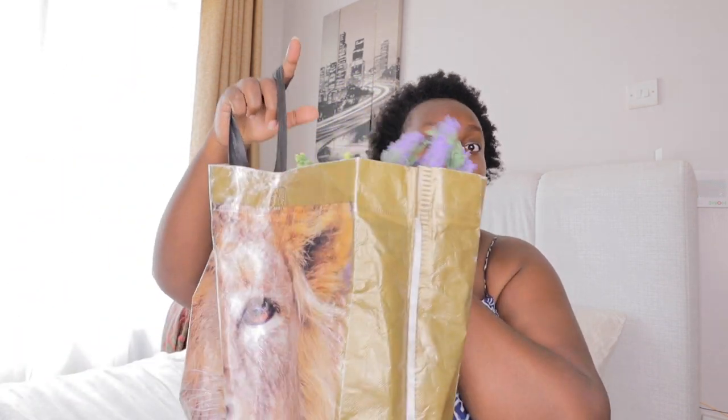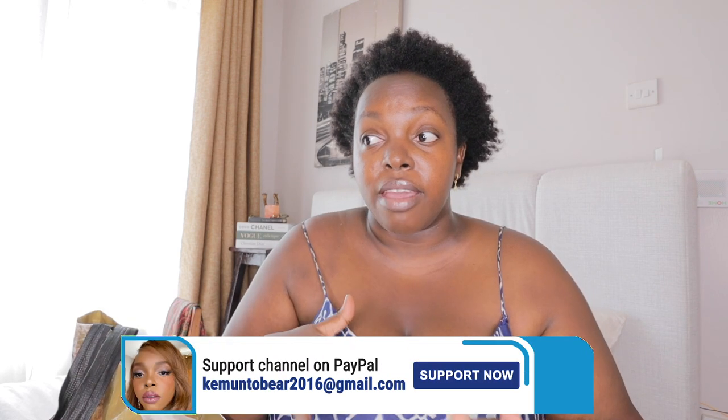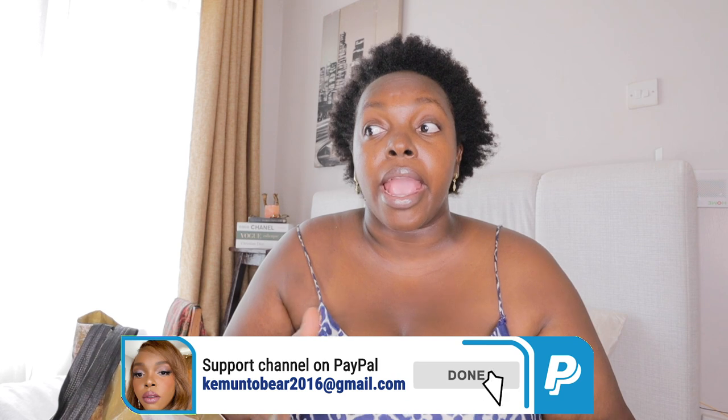This is my China Square Mall haul. This is all that I got from there. Let's do a China Square haul. My overall observation about China Square Mall: they really have really good quality items. Every product is quality.